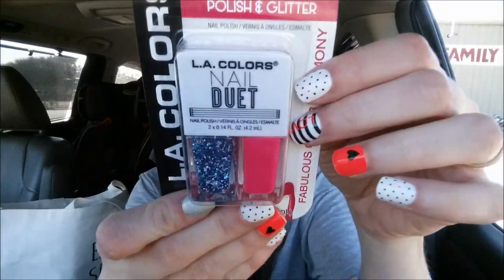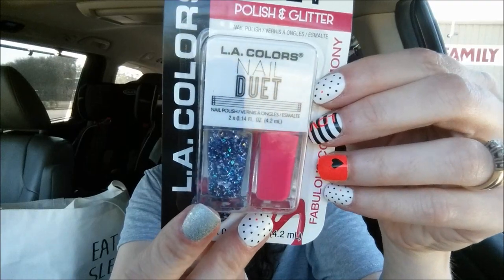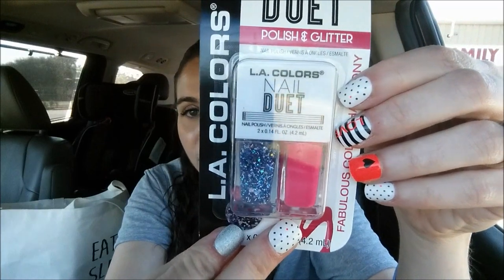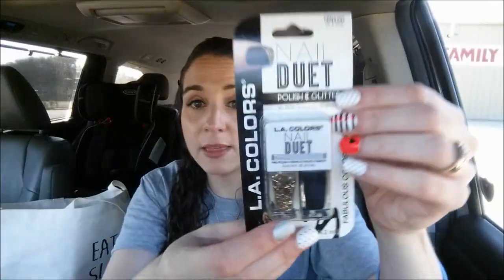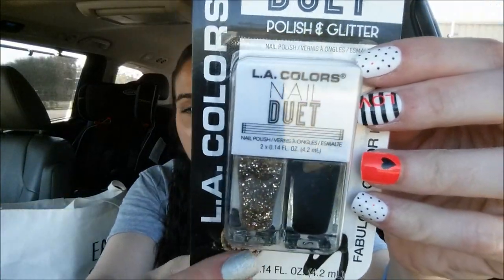I got these LA Colors Nail Duets and thought they were so stinking cute. One is in 'Give and Take' — a hot pink with a blue glittery color — and that one's for the giveaway. I got myself the black and gold one, which are Saints colors. I live in Louisiana and I'm a Saints fan, so I thought that was perfect. I'm definitely going to be doing my nails in these colors for October. I got one for me and one for you.